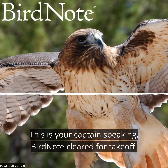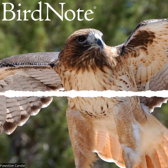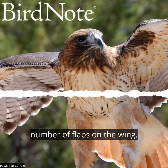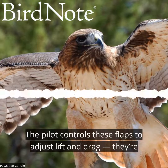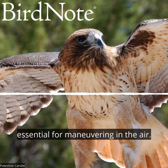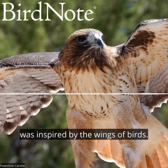This is your captain speaking. Bird note cleared for takeoff. When you look out the window of an airplane, you can see a number of flaps on the wing. The pilot controls these flaps to adjust lift and drag. They're essential for maneuvering in the air, and the design of these flaps was inspired by the wings of birds.